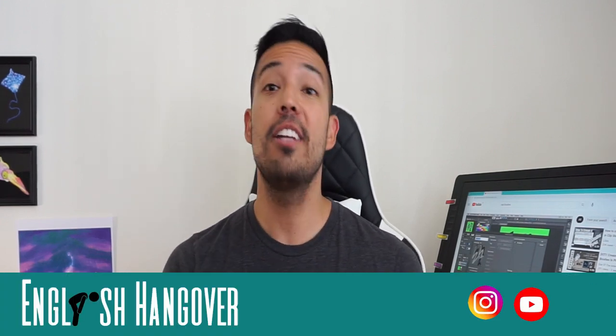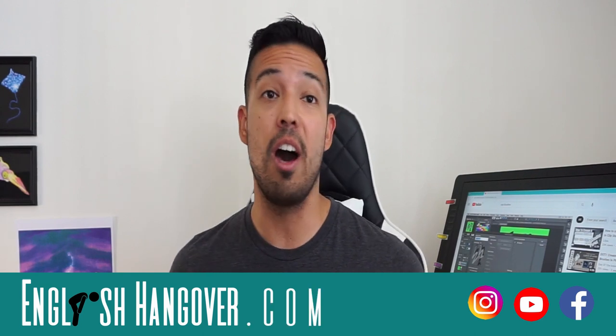Hi guys, my name is Kent. I'm an English and IELTS teacher with over 12 years of experience and I currently teach here in Vancouver, Canada. Hi guys, I'm Juan, also known as JP. I'm an ESL and IELTS instructor with over 20 years of teaching experience and I also teach here in Vancouver, Canada. My partner Kent and I help people develop their English skills on our social media channels called Englishing Over and our website englishingover.com.